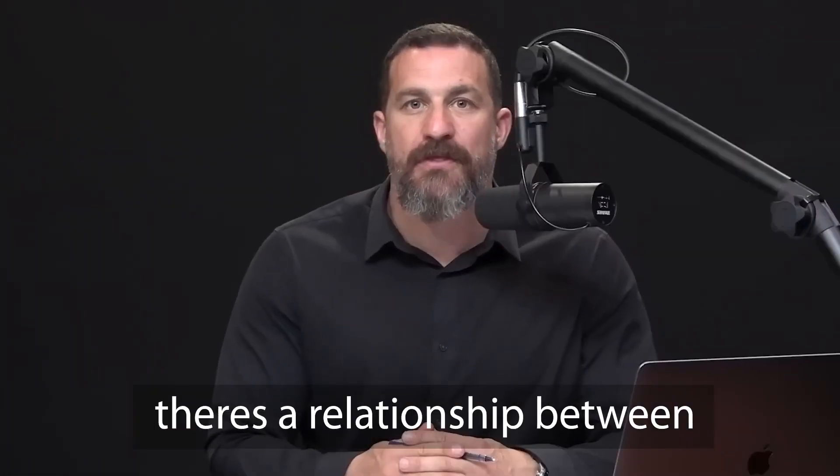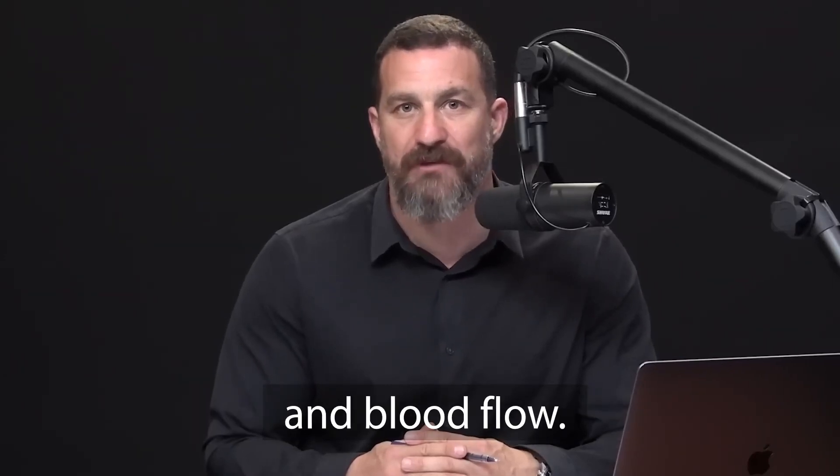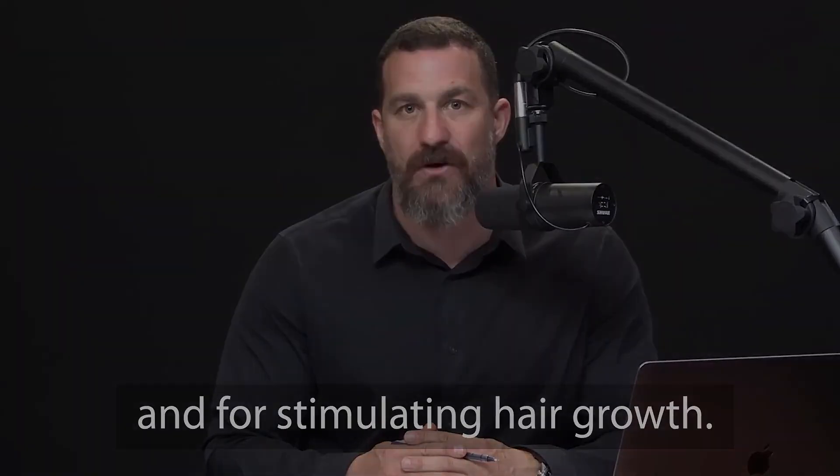So as you're probably starting to realize, there's a relationship between mechanical stimulation of the follicle and blood flow, both of which turn out to be critical for maintaining hair and for stimulating hair growth. And now I'll show you all the benefits of the GrowBand Pro and exactly how to use it.